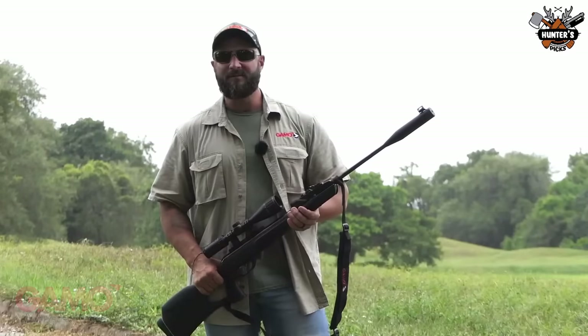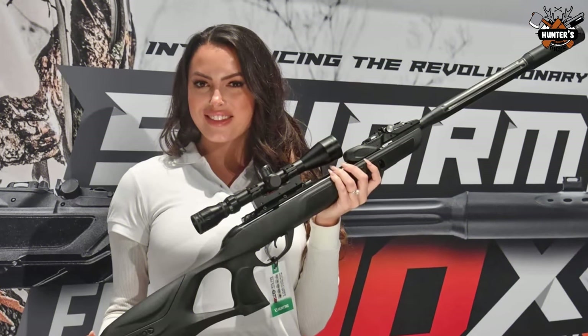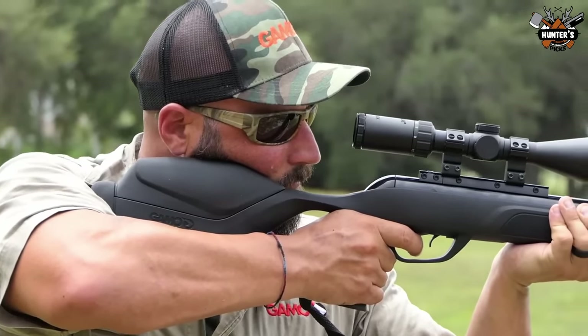The Swarm Magnum lets you separately adjust the amount of travel for each of the stages of the 2-stage Custom Action Trigger to get the crisp feel just right for accurate shots. Additionally, the rifle offers you up to 74% less recoil with the Shockwave Absorber recoil pad.